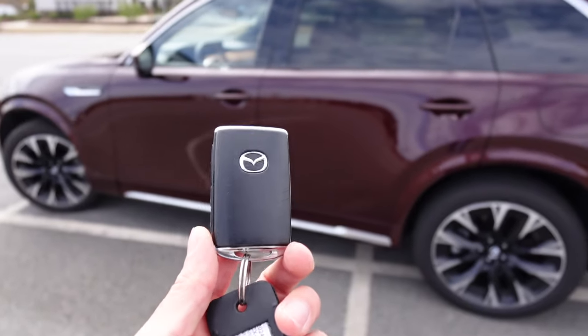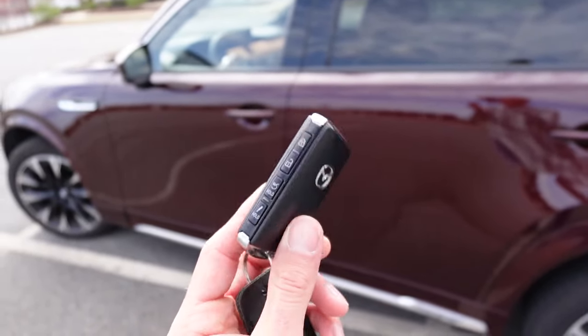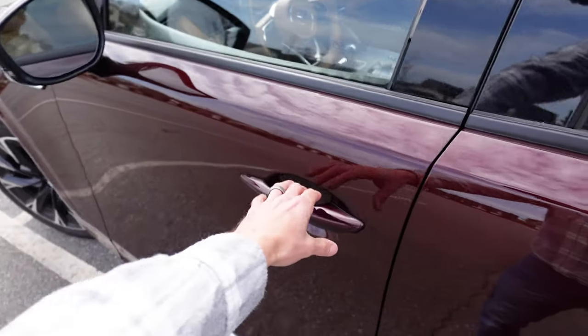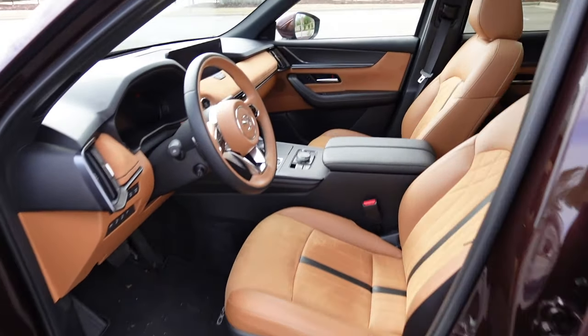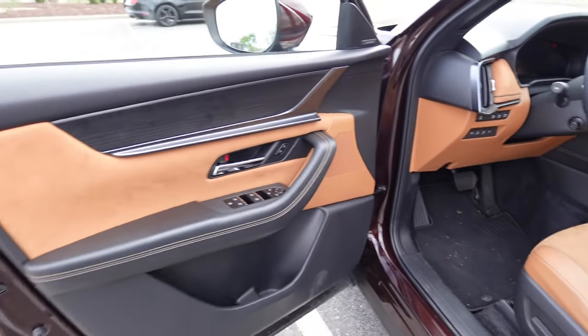Taking a look at Mazda's key fob, you have the Mazda logo and all your buttons on the side for lock, unlock, and tailgate release. With the key in your pocket, all you have to do is grab the door handle and it'll unlock so we can take a look at the interior.